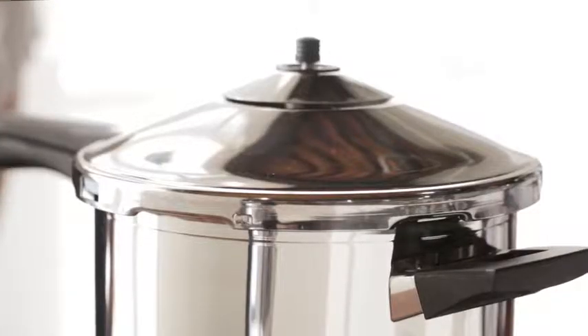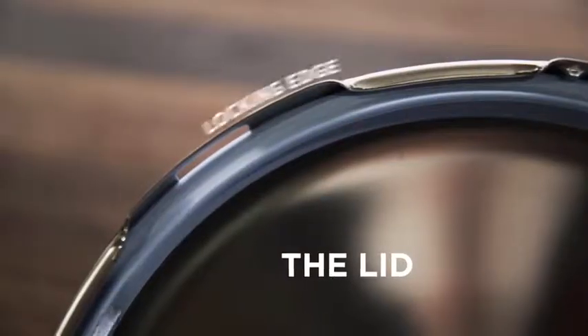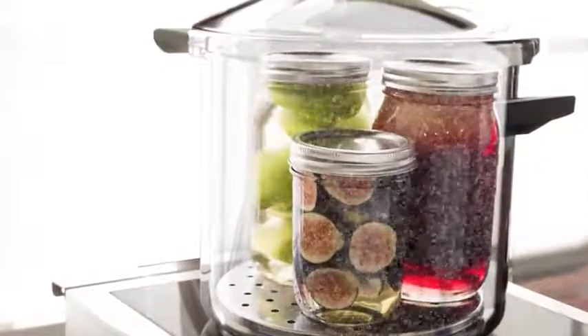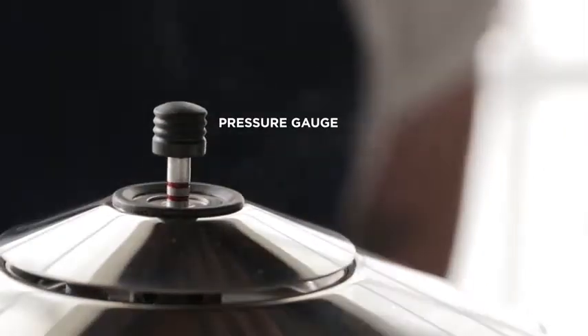A pressure cooker raises the speed limit. Liquid is placed inside the pot with food, sealed in by a specially designed lid, and heated to the boiling point. Trapped and unable to keep expanding, vapors build up the pressure inside the pot. When this builds up to the cooker's target pressure — usually about twice normal atmospheric pressure — excess vapor is allowed to escape.